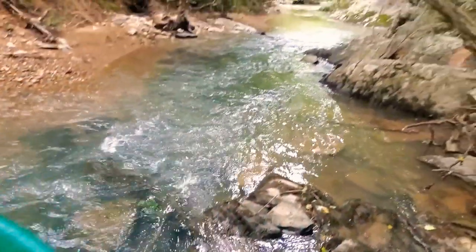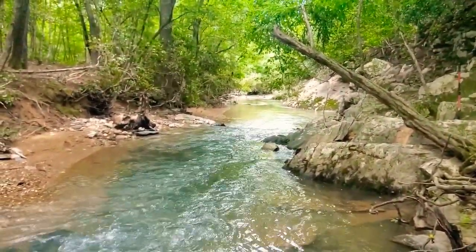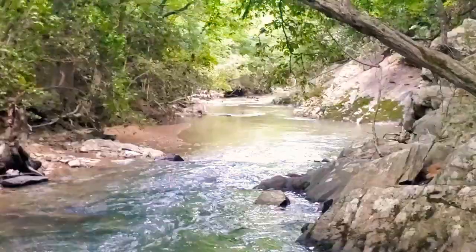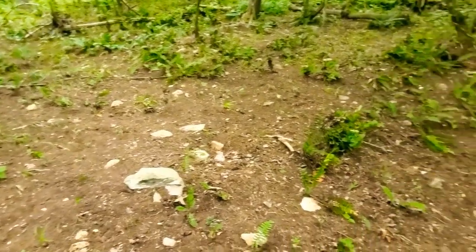No nuggets or pickers today so far, but that wasn't a skunk — I can see some super fine little gold in there. That's not going to be worth doing today though. I've got to figure out what I want to do. I think I'm just going to pack up my stuff and go for a little walk. Right down there looks nice — this entire point has been scrubbed over.